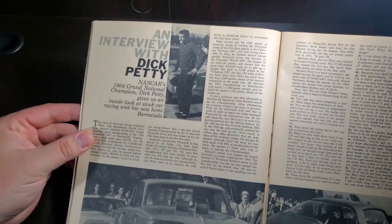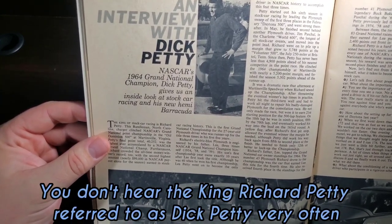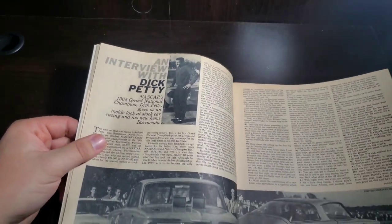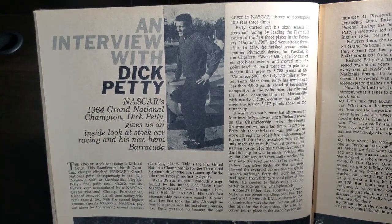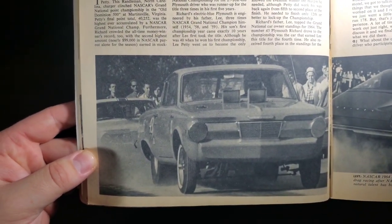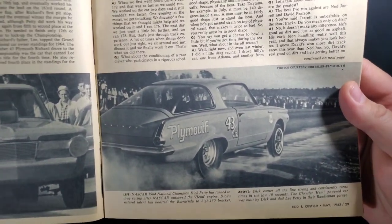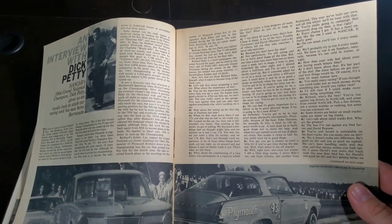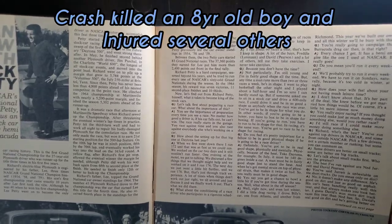An interview with Dick Petty, NASCAR's 1964 Grand National Champion. Dick Petty gives us an inside look at stock car racing and his new Hemi Barracuda. This is a cool article, especially for Petty fans and any kind of race fans. Here's that Hemi Cuda — early, early Cuda. Cool car. Kind of a short-lived car, if I remember right. I think there were a couple of major accidents with this one.